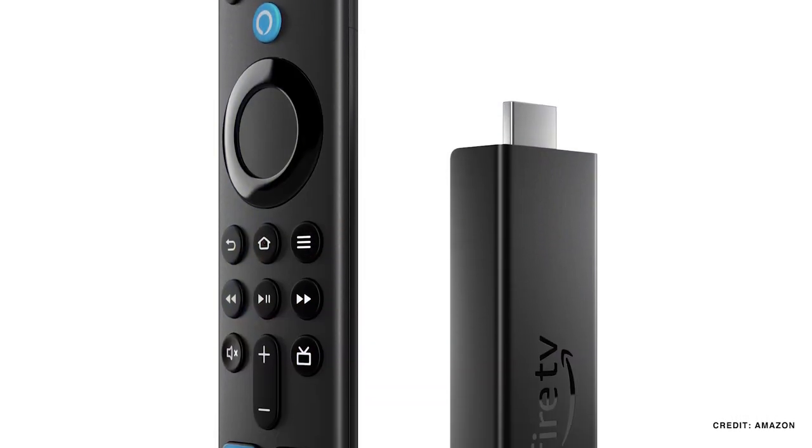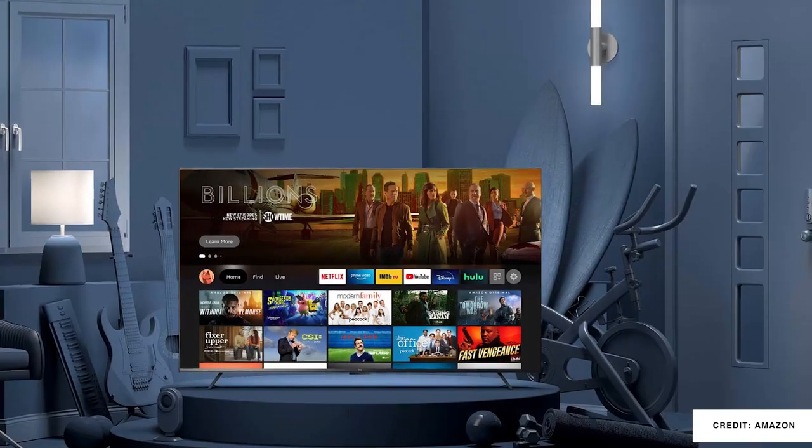Hello Automators, thanks for tuning in again. I'm Brian from Automate Your Life and today I'm going to tell you all about Amazon's new Fire TV Stick and their new Fire TV options.